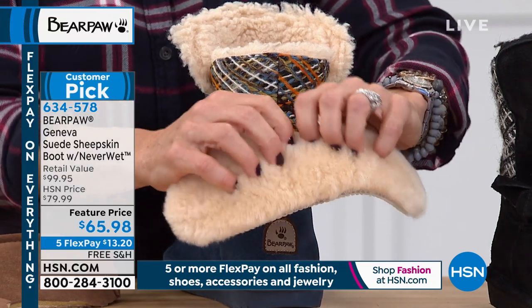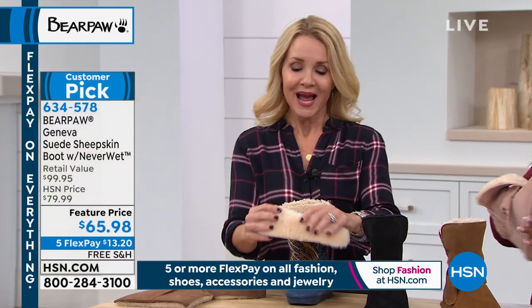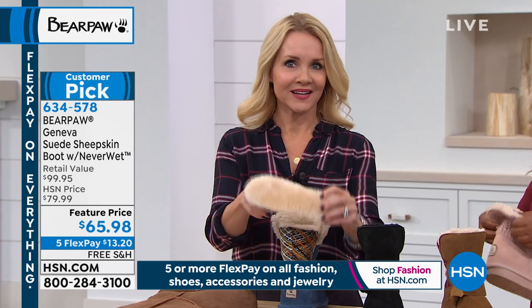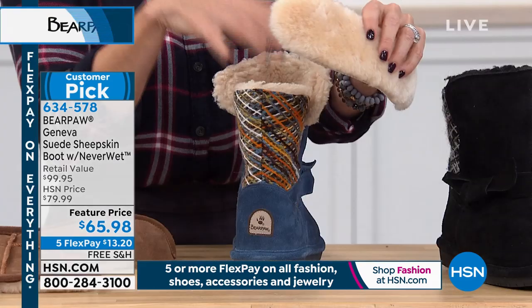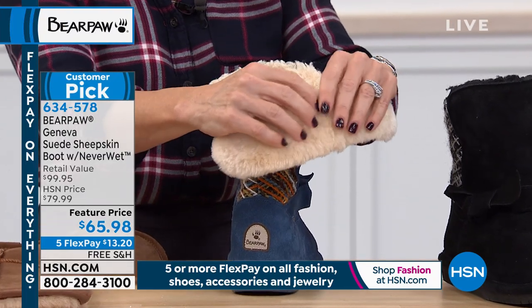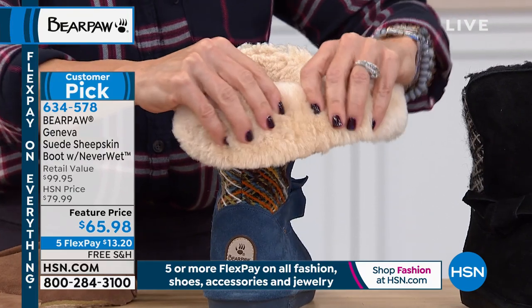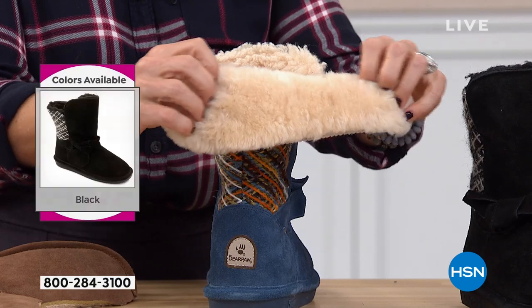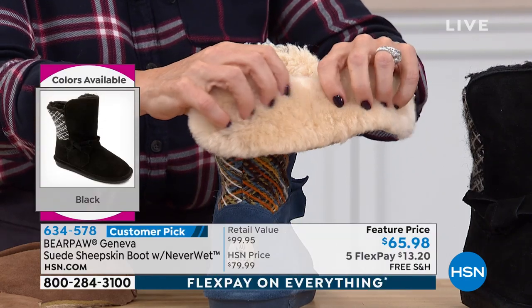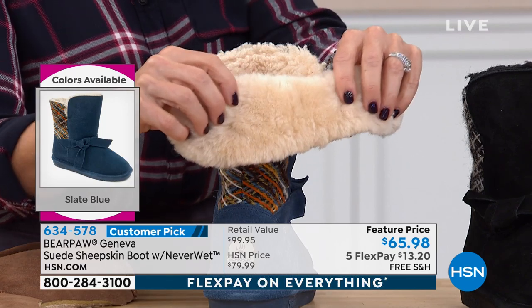If you've ever had a boot that was very affordable but not Bear Paw — just an imitator — it's not wool blend lining, not a sheepskin footbed, probably not even genuine suede. You find your feet overheat. That will happen when you use synthetic materials. But when you use genuine sheepskin, it actually regulates your temperature and keeps things climate controlled.